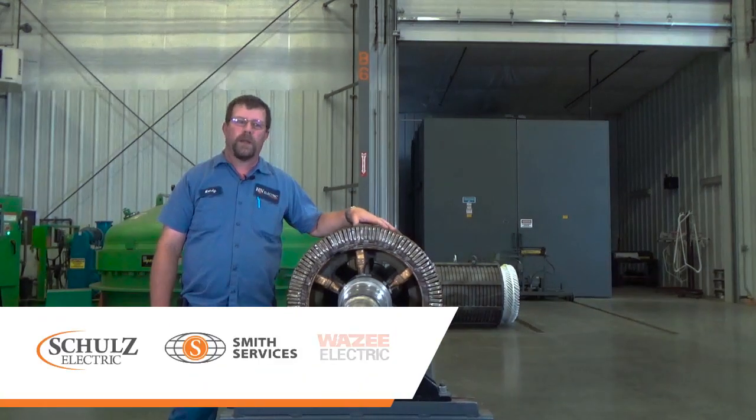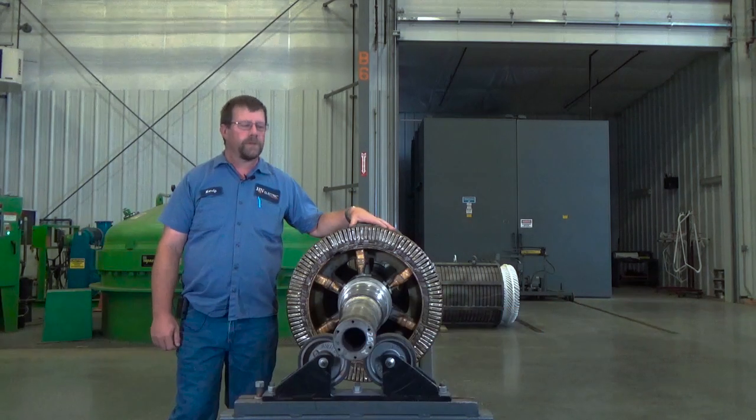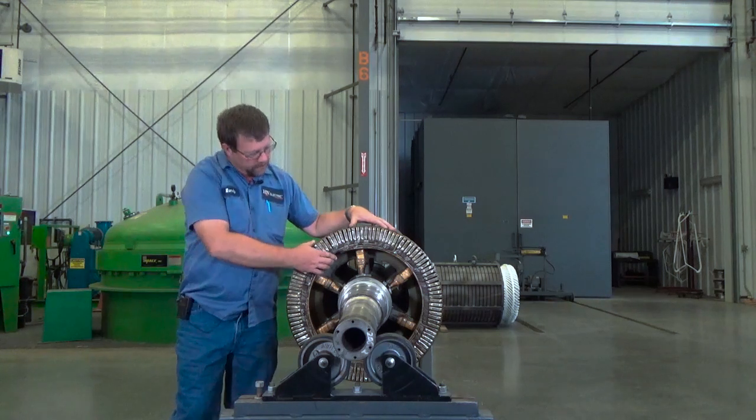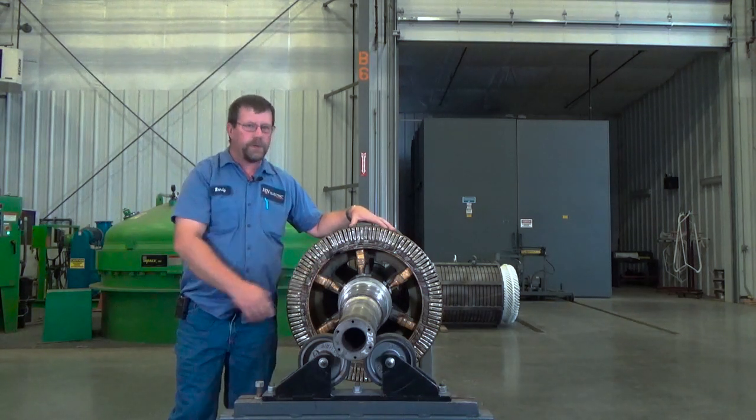Hi, my name is Randy Russell. I'm the shop foreman here at H&N Electric, a brand of Temkin Power Systems. Today we're here to talk about a wiring repair on a 1.5 megawatt wind rotor used in wind turbines.